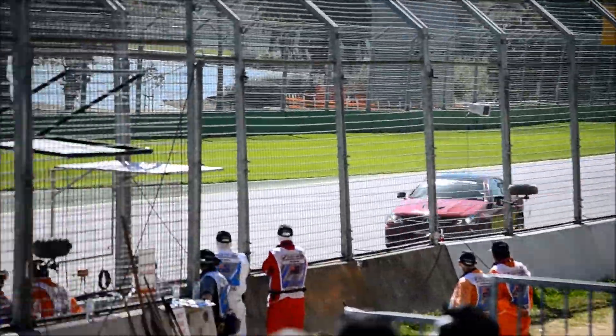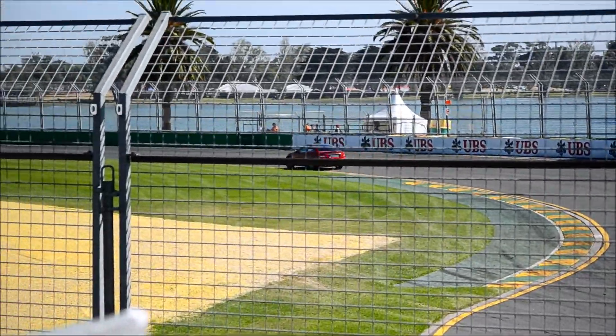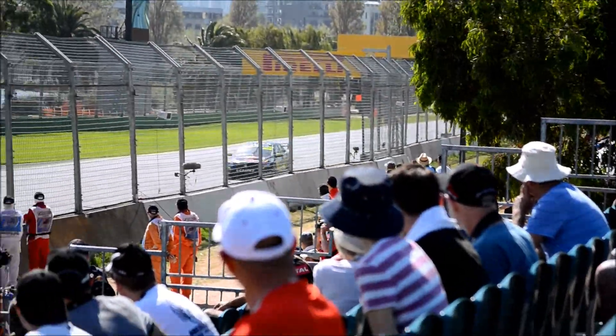He's down towards the right-hander. This is normally a car park during the week but there's no parking lot here. He can't sweep up and over the curve. He's looking in here. I can't see Steven Richards just yet. You can see on the big screen a flash every lap.